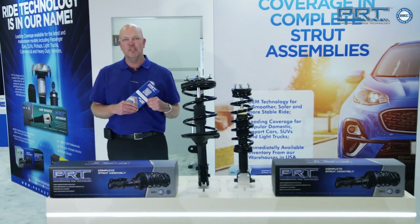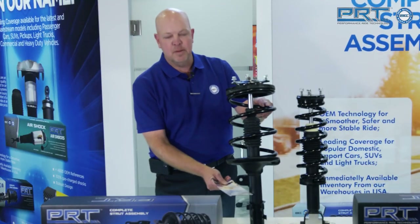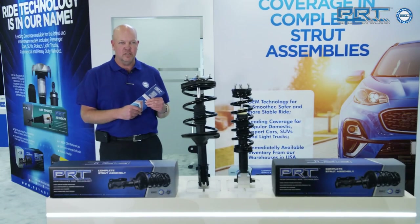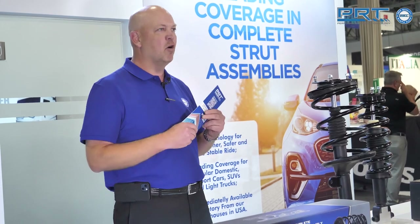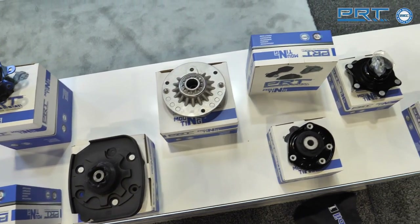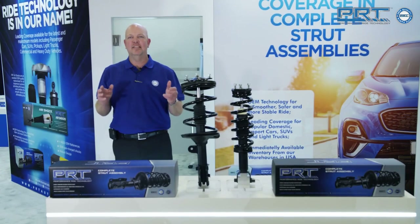PRT — Performance Ride Technology. All of our complete struts carry a premium strut, coil spring, and upper and lower isolators. We have industry-leading technology with over 1,400 part numbers. We feature a hardened chrome piston, high-performance all-weather hydraulic fluid, nitrogen gas charge, and multi-stage valving, which will give you an application-tuned ride. For a quick, easy and safe complete strut repair, choose PRT.